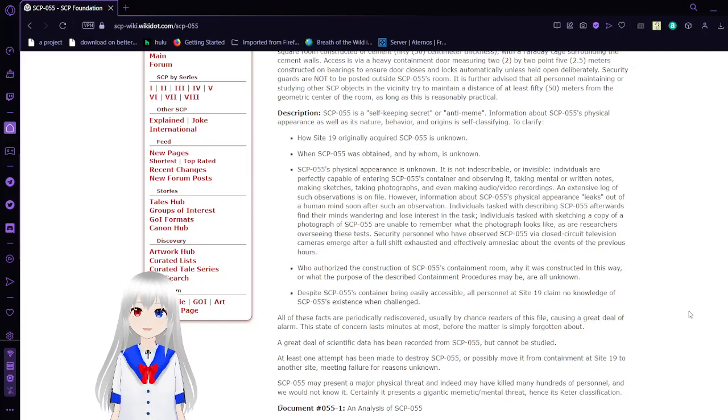SCP-55 is a self-keeping secret, or anti-meme. Information about SCP-55's physical appearance, as well as its nature, behavior, and origins, is self-classifying. To clarify: how Site-19 originally acquired SCP-55 is unknown. When SCP-55 was obtained and by whom is unknown. SCP-55's physical appearance is unknown. It is not indescribable or invisible. Individuals are perfectly capable of entering SCP-55's container and observing it, taking mental or written notes, making sketches, taking photographs, and even making audio or video recordings. An extensive log of such observations is on file.